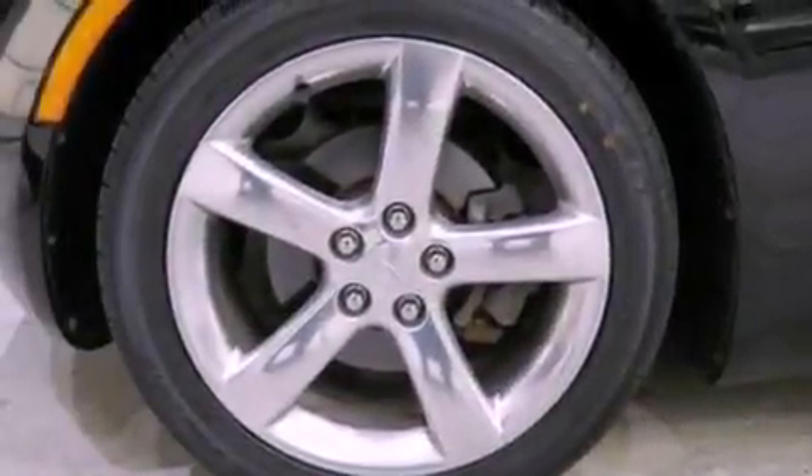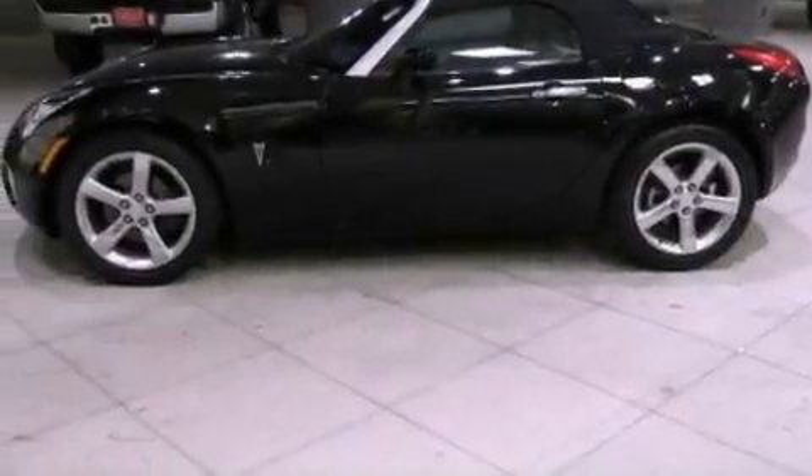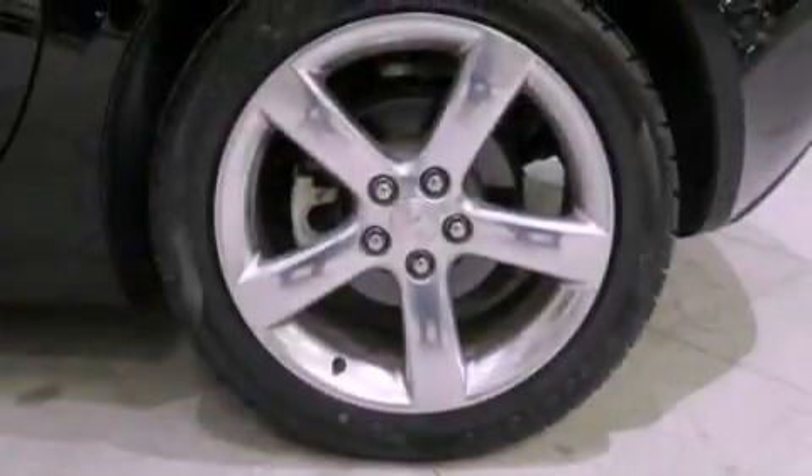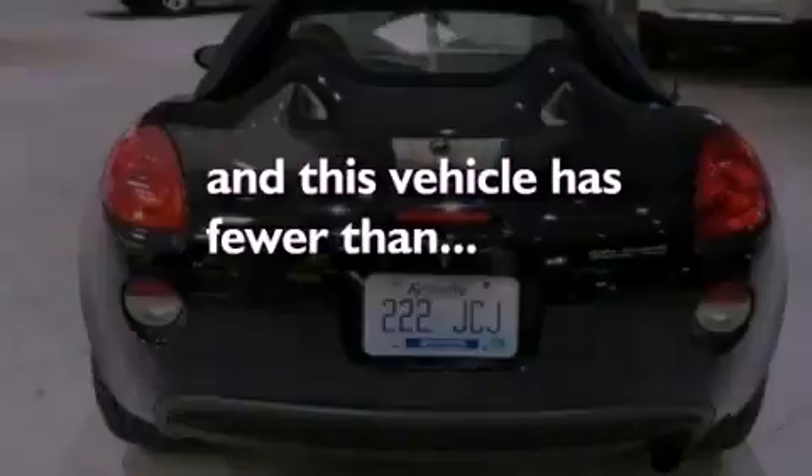Features include aluminum wheels, a rear window defroster, a CD player, a leather-wrapped steering wheel, performance tires, an engine immobilizer theft deterrent system, and this vehicle has less than 58,000 miles.